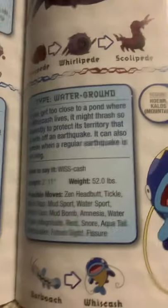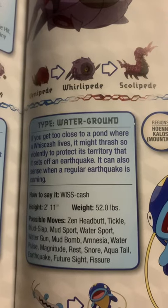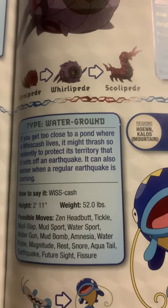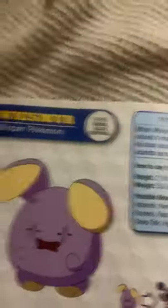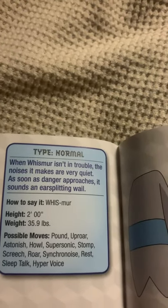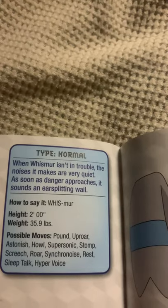Whiscash, the Whiskers Pokemon, and the evolved form of Barboach. If you get too close to a pond where a Whiscash lives, it might thrash so violently to protect its territory that it sets off an earthquake. It can also sense when a regular earthquake is coming. Whismur, the Whisper Pokemon. When Whismur isn't in trouble, the noises it makes are very quiet. As soon as danger approaches, it sounds an ear-splitting wail.